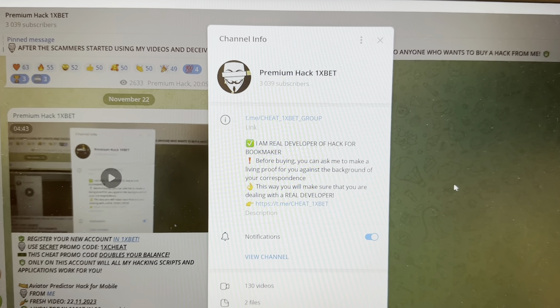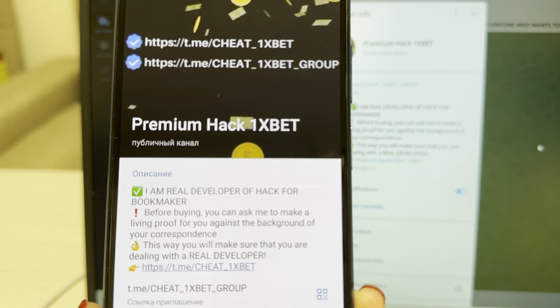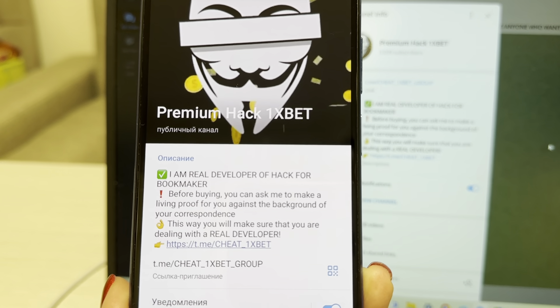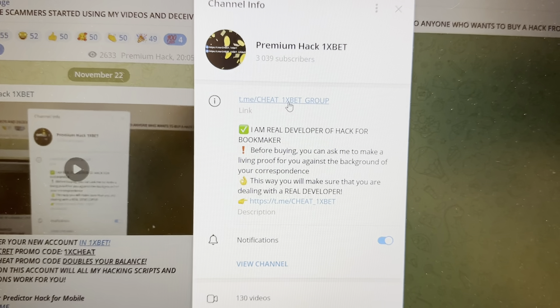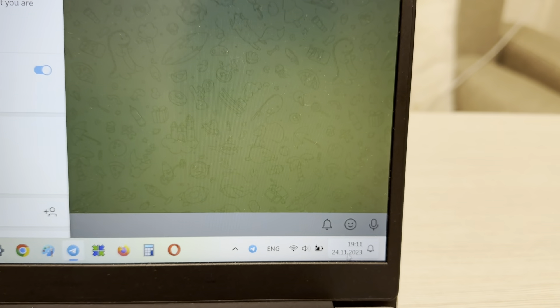Hello my friends, today I want to show you how I make money with my hack for the game Hire with Lover for 1xbet. Look at this guys, I show you my link — cheat 1xbet group and me cheat 1xbet. Okay, let's start, I show you.